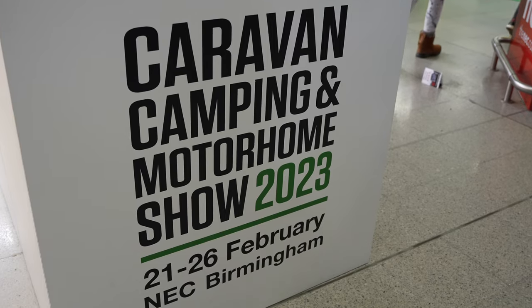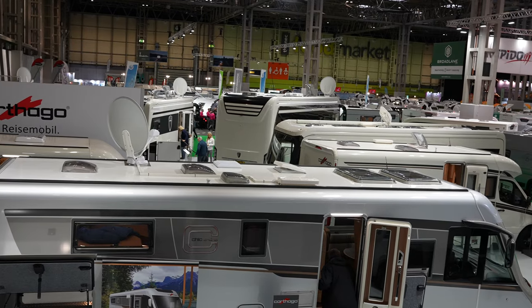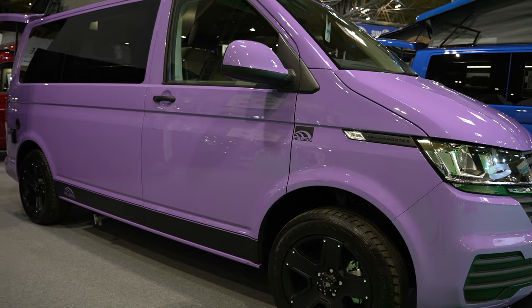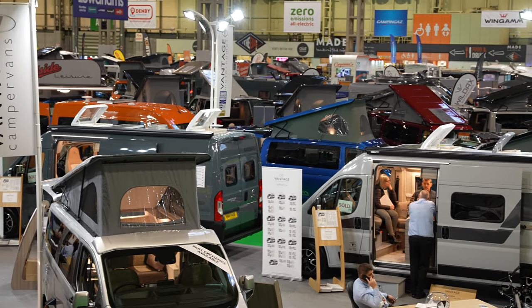I went to the NEC Caravan Camping and Motorhome Show and I learned some interesting information, plus news on the ID Buzz camper and saw lots of conversions. The show in February is the smaller of the two annual shows held at the NEC in Birmingham, but I do have some news on that as well. There are five halls featuring lots of camper vans, vans, motorhomes, caravans and lots of really good products on display.